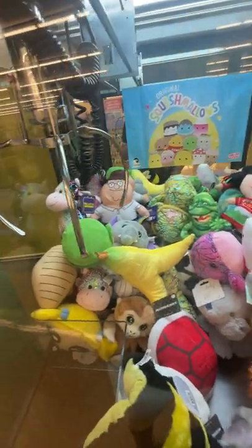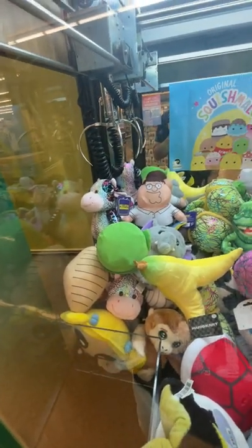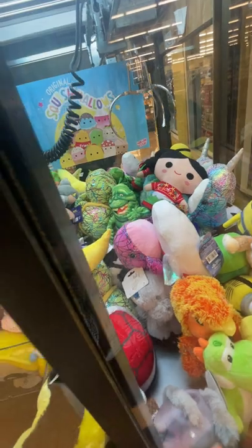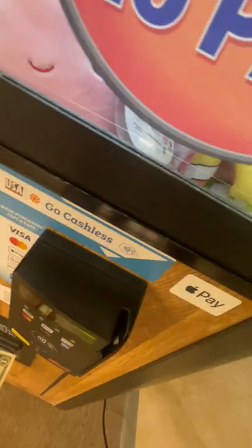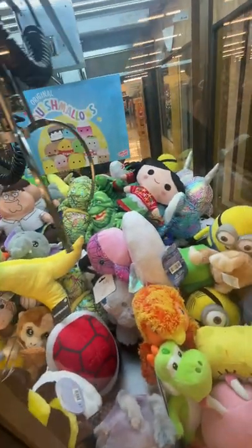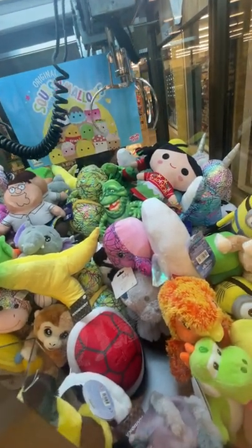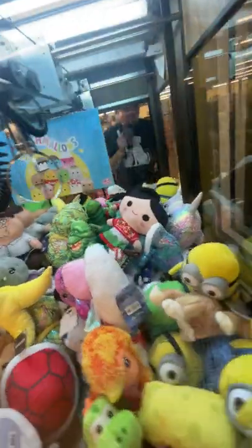I was gonna see if that cow is gonna work — I might have to change prize targets. I'm gonna try for her one more time, going for her legs, but I gotta be careful. I don't know if this is gonna grab her or not. The head is impossible, so I'm gonna try for the legs. She's kind of buried in there.